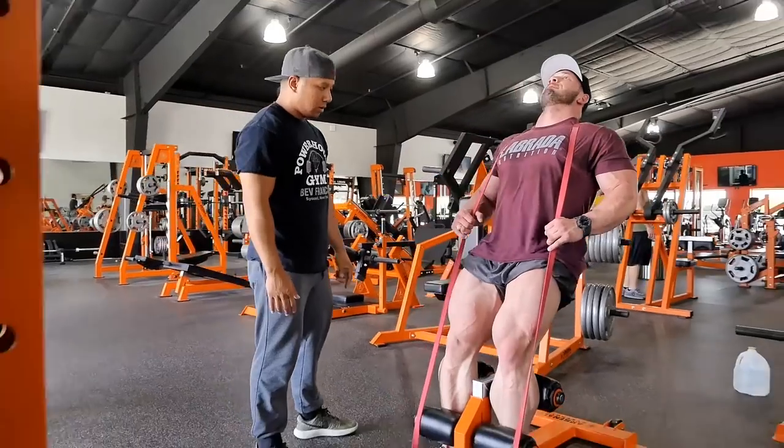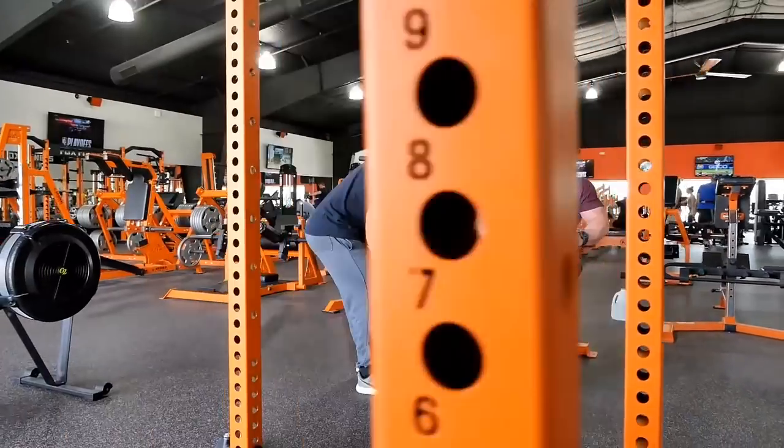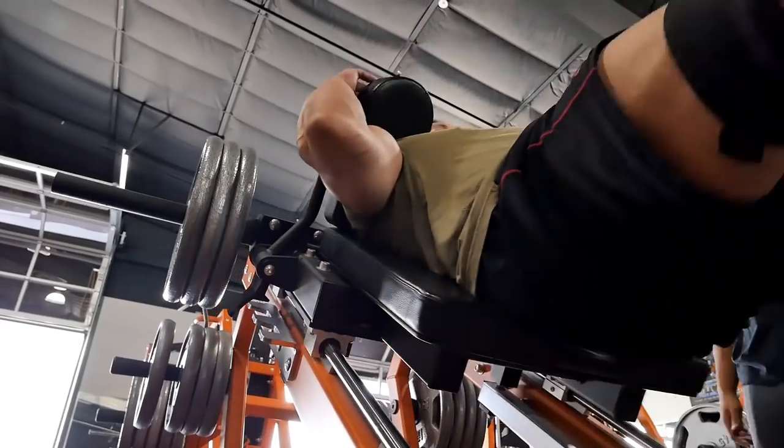Today really was an awesome leg day. Awesome gym, awesome equipment, felt good. Him and I killed it, so can't ask for much more than that.